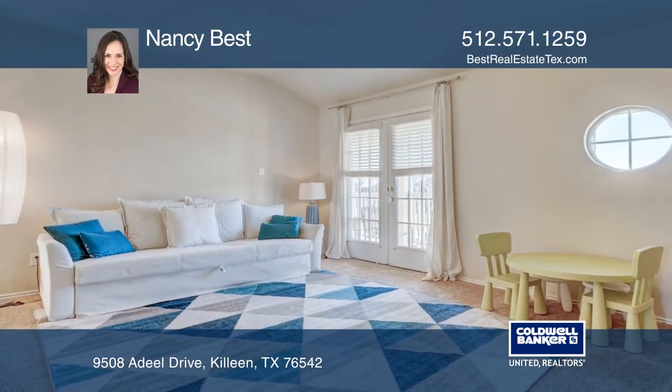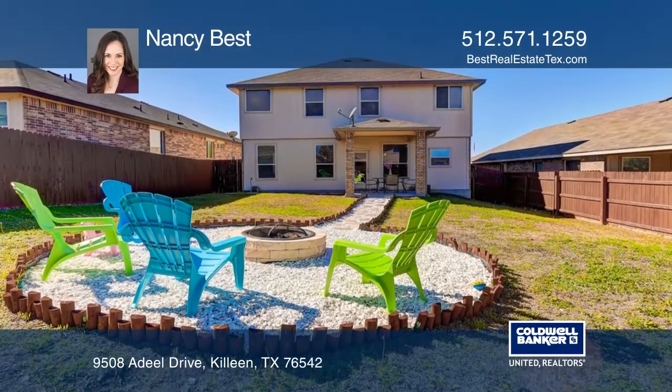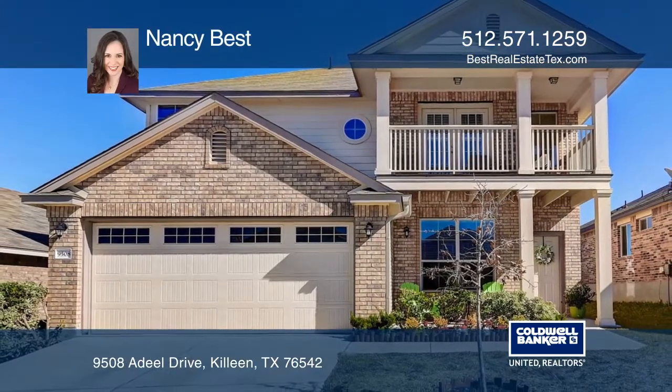You will love the gorgeous entry landscaping and expansive fire pit area in the backyard. Don't miss out on this unique opportunity. Call Nancy Best.